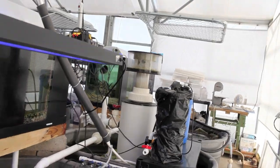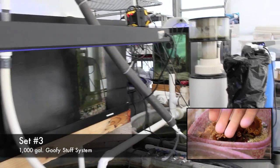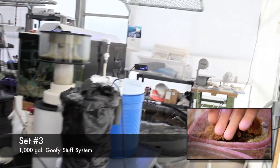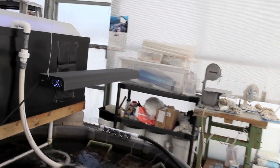This third set of tanks has a really eclectic collection of corals. We really don't know what grows best in the third set here, so we just kind of call it a goofy system. There's all kinds of weird stuff that we have in there.